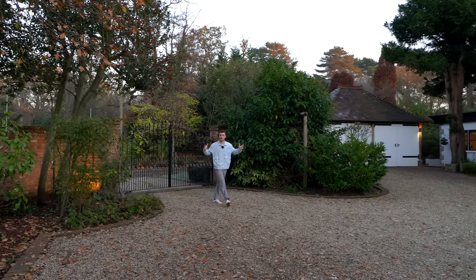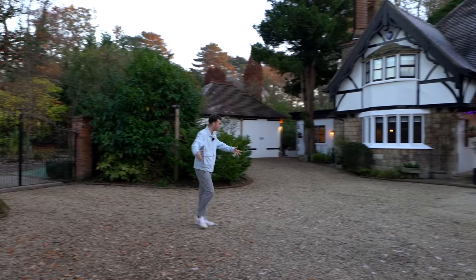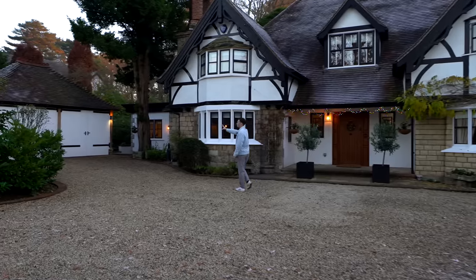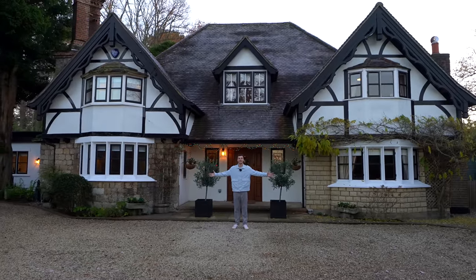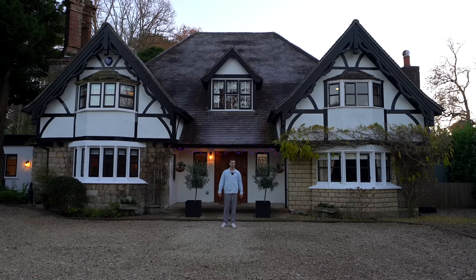We're outside the front of the property. We've got electric gates just behind me allowing access onto the drive. Plenty of space for vehicles and there's even a massive oak tree out the front. We've got a double garage here — just check out the front of the property. It looks so lovely. The sun's kind of setting now so it's a great time of day for it. It looks absolutely beautiful.